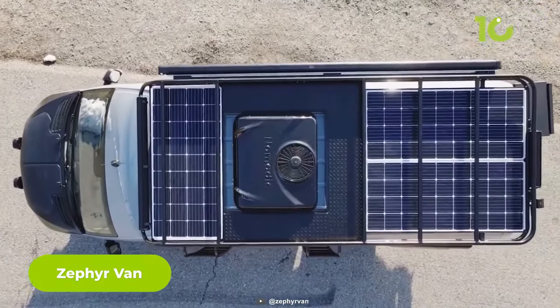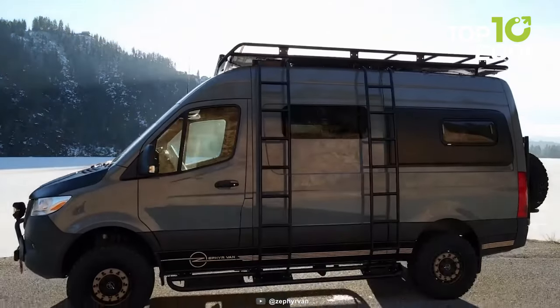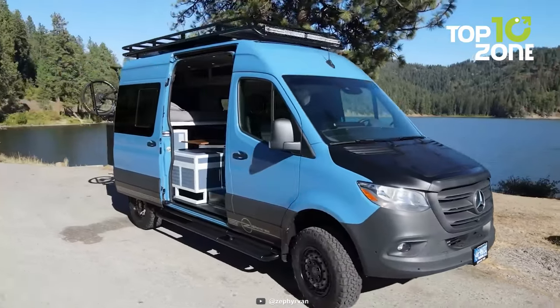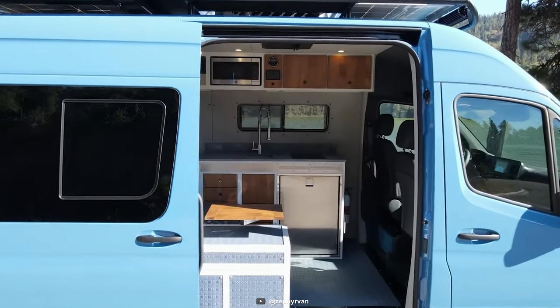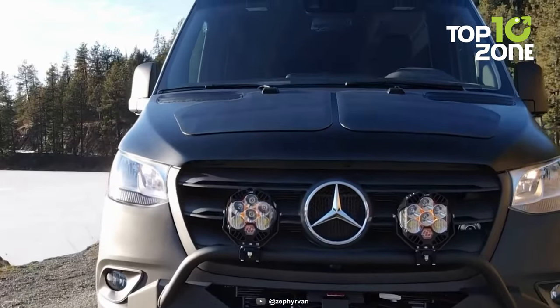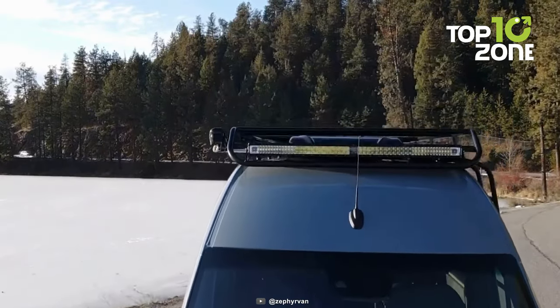You will love the Zephyr van if you're looking for an awesome 4x4 camper van that can handle any terrain. This amazing vehicle is built on a Mercedes-Benz Sprinter chassis and has everything you need for a thrilling adventure. First, check out the cool aluminum roof rack on the driver's side.